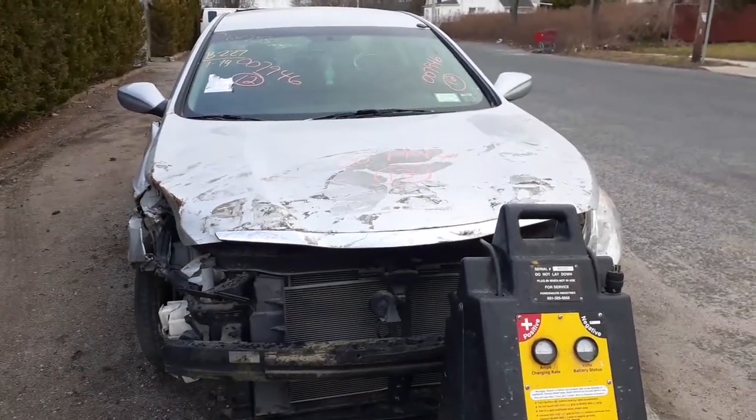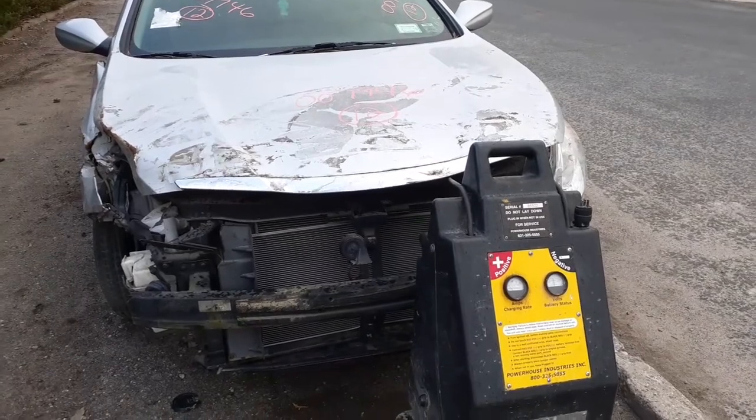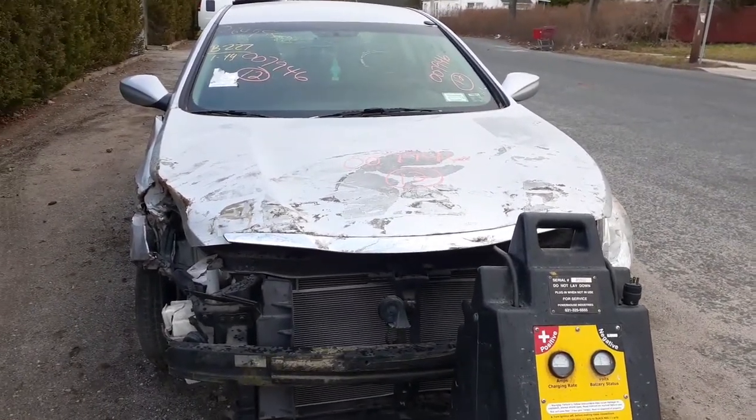Here's our next car in today. It's a 2012 Hyundai Sonata, stock number 7946. Vinci 2.4 automatic, California emissions.